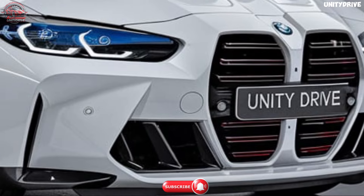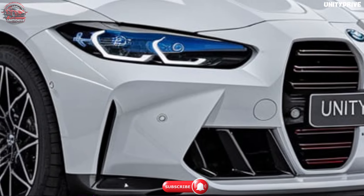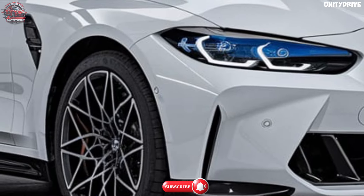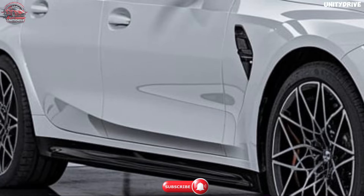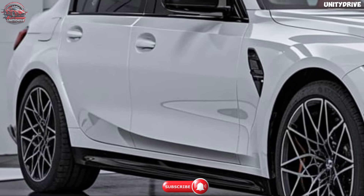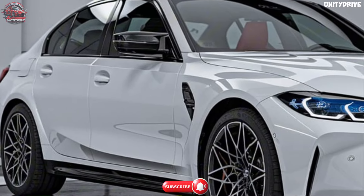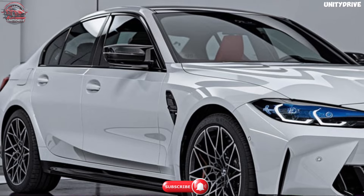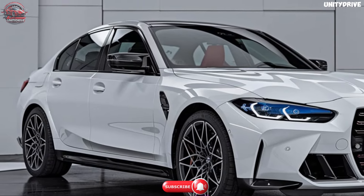Rear-wheel drive is standard, with an optional M xDrive all-wheel drive system for enhanced traction and stability. The M3 sprints from zero to 60 mph in just 4.1 seconds, or 3.8 seconds with M xDrive. Top speed is 155 mph electronically limited, or up to 180 mph with the optional M Driver's Package. The M3 is engineered to deliver a driving experience that's both thrilling and precise.